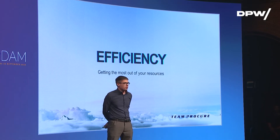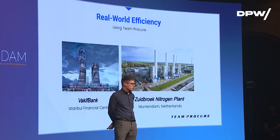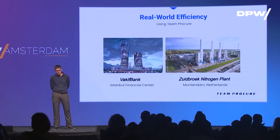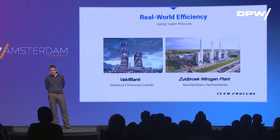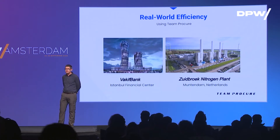You might ask, we're a startup — what are you doing to prove yourselves? We have some real-world examples. Some of our largest customers are in the construction industry, and here are two projects just coming to completion that use our platform. Right here in the Netherlands, we even have a construction project being completed.